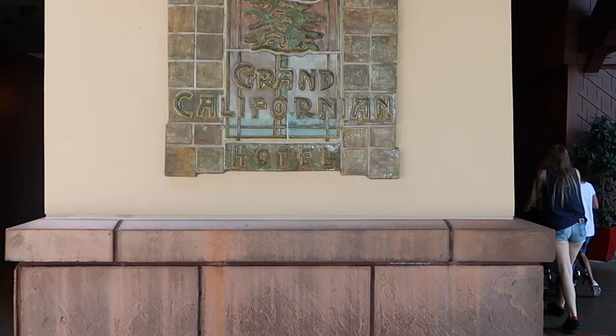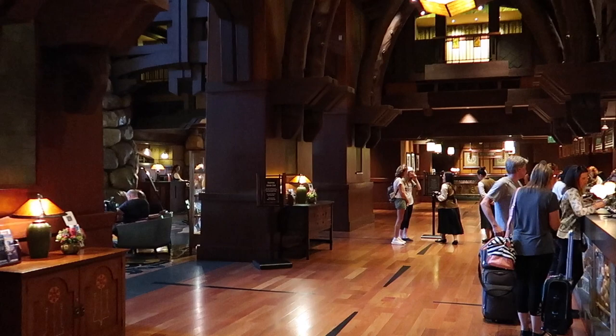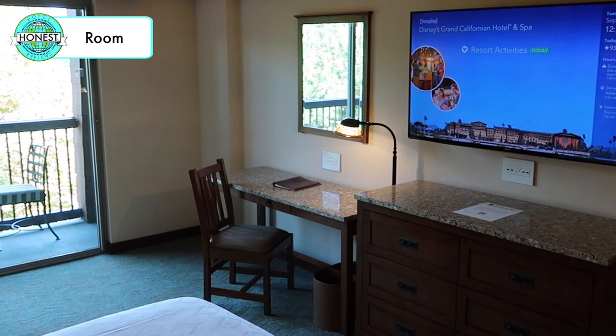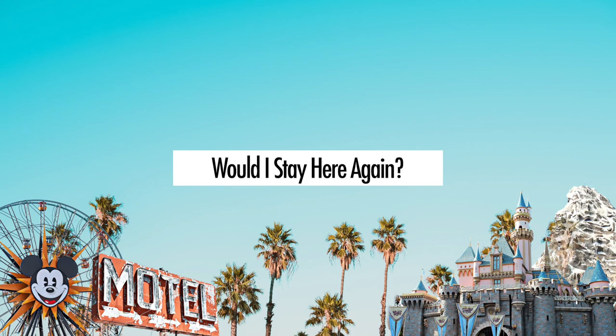Hello everyone, this is Julia with Honest Hotel Reviews. In this video I'll be giving you a tour of the resort while providing a detailed review in the following categories: overall experience, room, hotel amenities, as well as value. Stick around to the end to find out if I'd stay here again, if I'd recommend this hotel, and specifically who I would recommend it to.